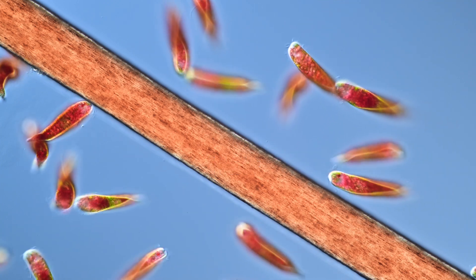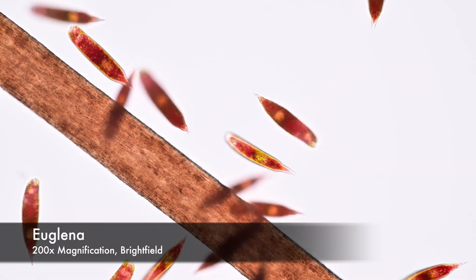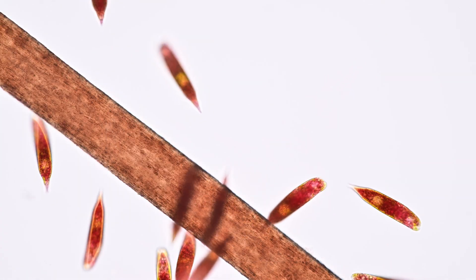Here you can see how big Euglena sanguinea is in comparison to a single hair. For Euglena standards, sanguinea is on the bigger side of the spectrum.